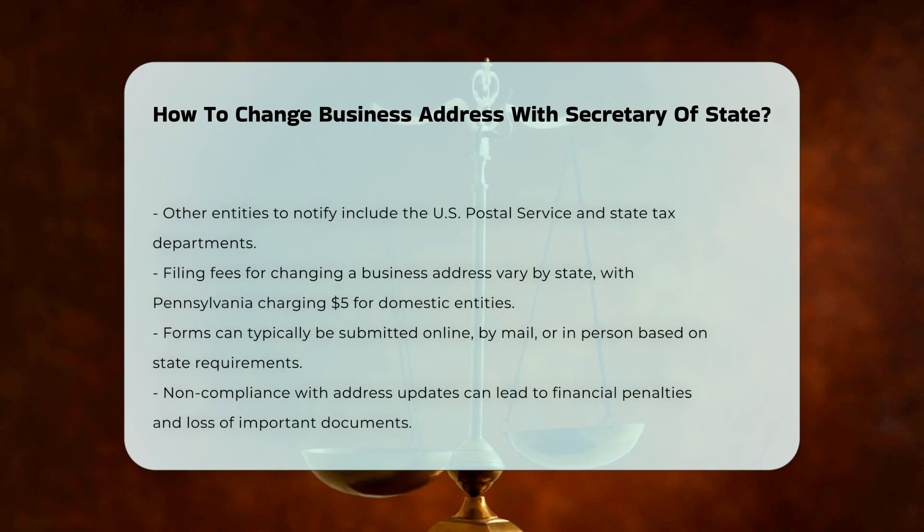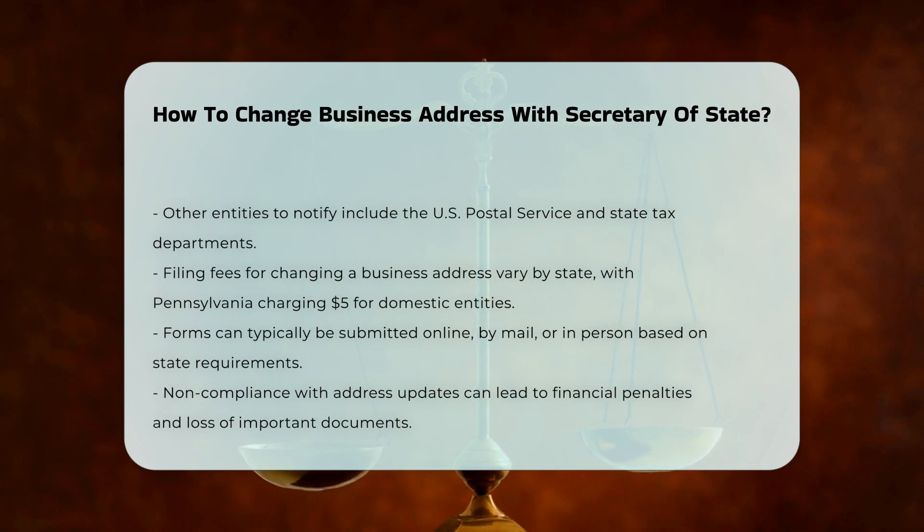Filing Fees and Methods. The process often involves paying a filing fee, which varies by state. For example, in Pennsylvania, the fee for changing the registered office address is $5 for domestic entities. You can usually submit these forms online, by mail, or in person, depending on the state's requirements.